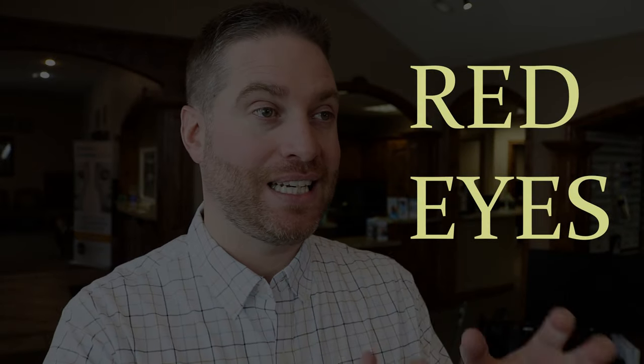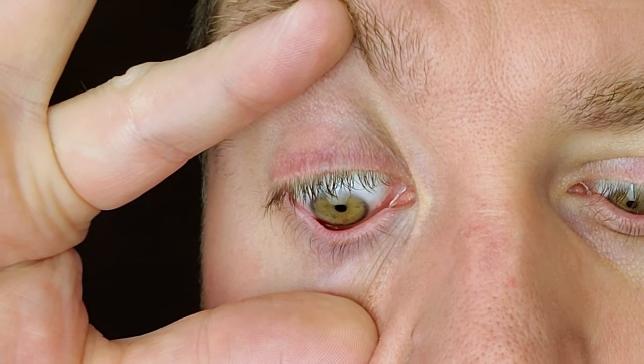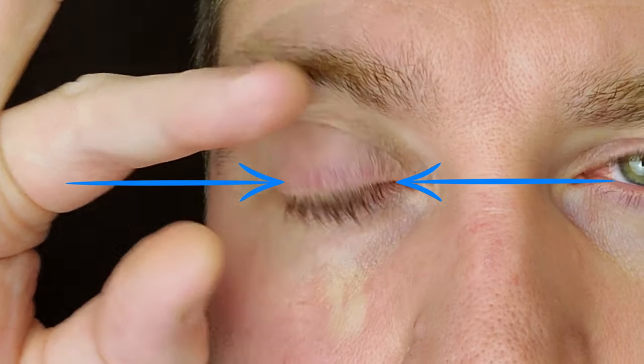Another symptom you'll probably expect is that your eyes will actually get red. Because you have that significant inflammation and dryness, the eyes get irritated, the vessels get dilated, and so you have this red, dry eye appearance. Usually a dead giveaway that red eyes are caused by dry eyes: if you open your eyes really wide and you still have white parts on the top and bottom where your eyelid has been protecting them, but the redness is just nasal and temporal — on the sides of the eyes — that's the area exposed to the air when your tears evaporated and caused that inflammation and redness. Dead giveaway for dryness.